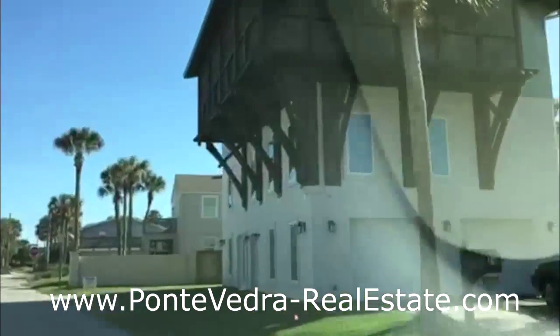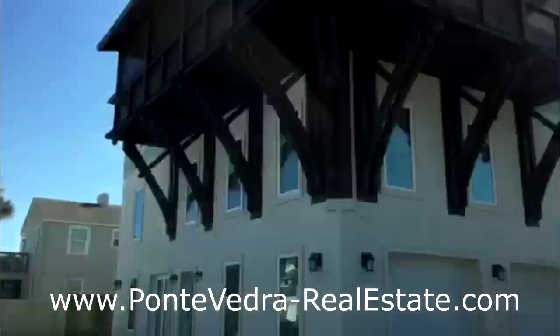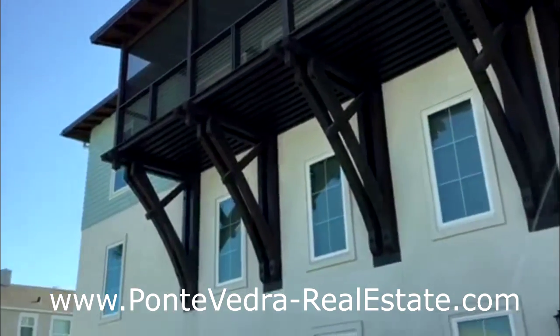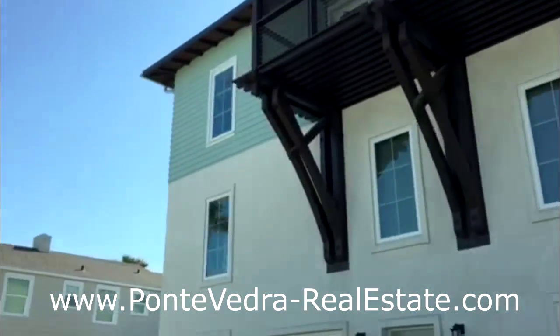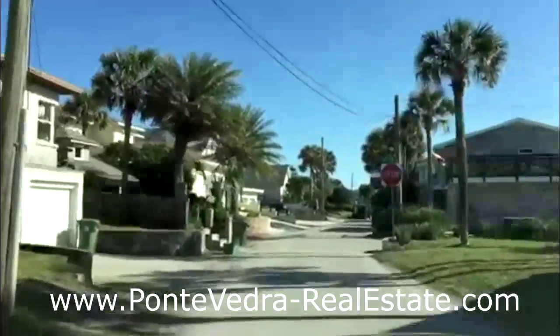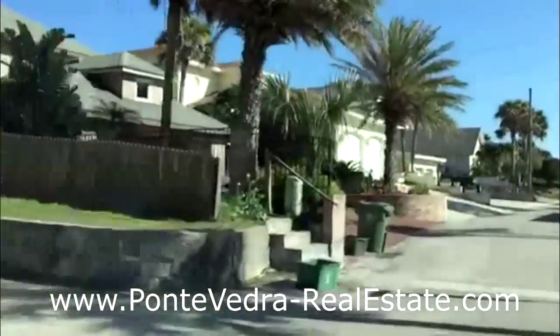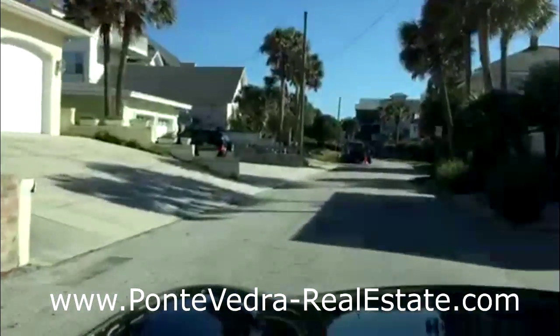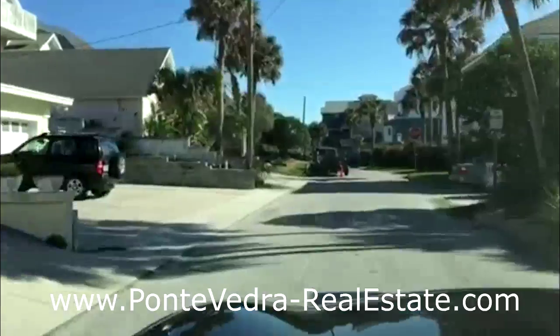This one right here — look how substantial the supports are for that porch. This one would be a little more contemporary shore style. As I pull up through some of these streets, you'll see metal roofs, another characteristic of homes that are in the Jacksonville Beach area.